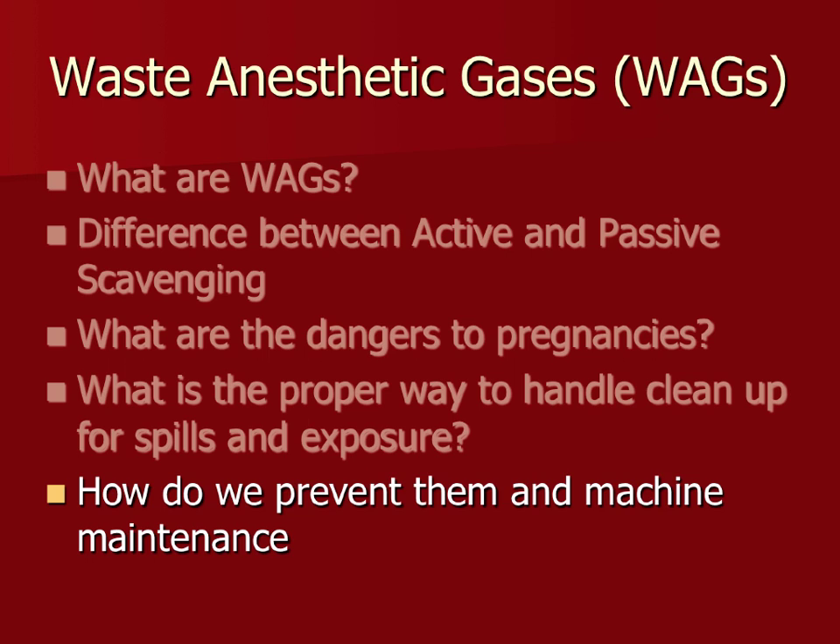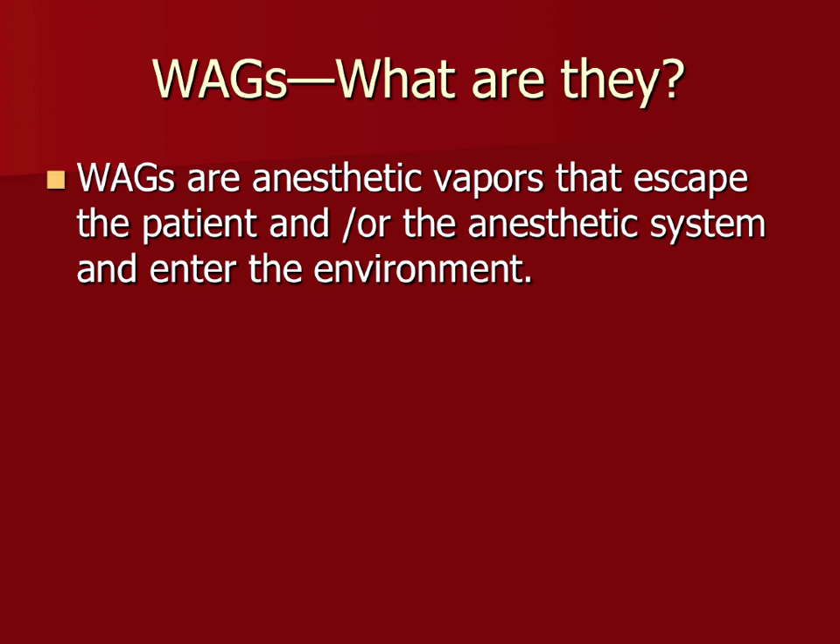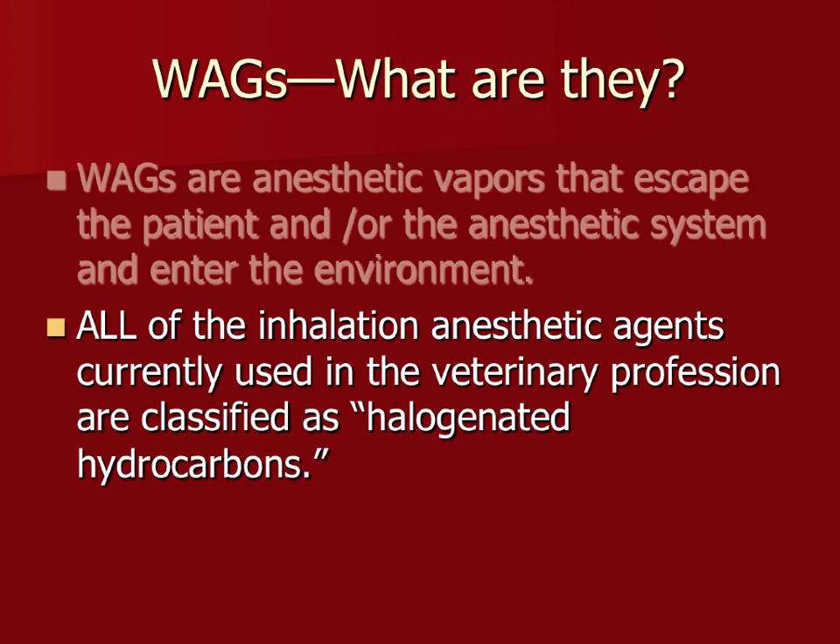WAGs stands for waste anesthetic gases. These are the anesthetic vapors that come away from your patient, that leak around cuffs, from leaks in the machines, and gases that are exhaled from your patient. All of the inhaled anesthetics used in private practice are halogenated hydrocarbons.